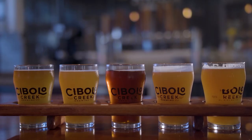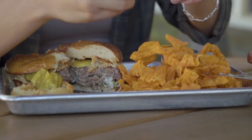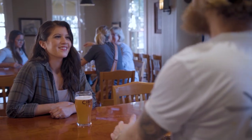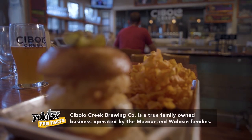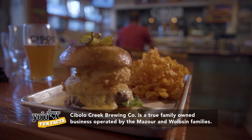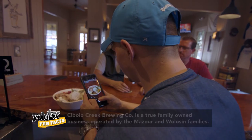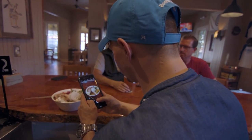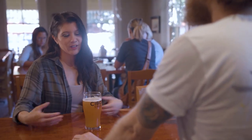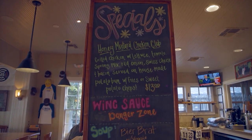Not only is Cibolo Creek a brewery, it's a full-on restaurant as well. We take food just as seriously as we take beer here. We have a seasonal food menu where we source all of our proteins and produce from as many farms in Texas as possible. Fresh isn't just an adjective we throw around — it's what our business is built on. That's cool because you always hear farm to table, but y'all are farm to bar! Yes, and we have a chalkboard over here that lists all the farms we use here in Texas.